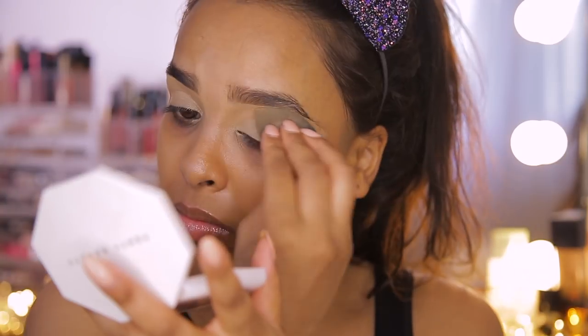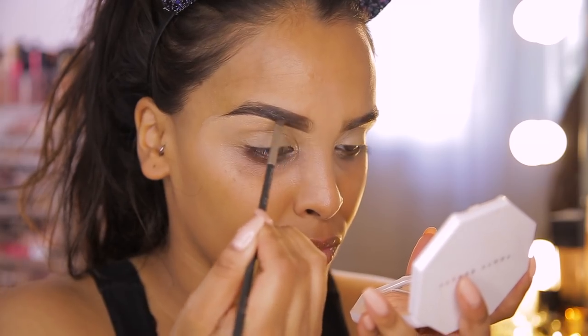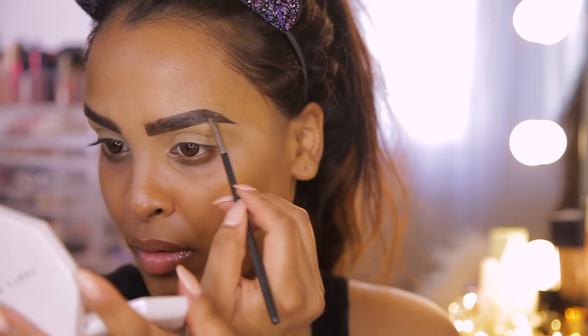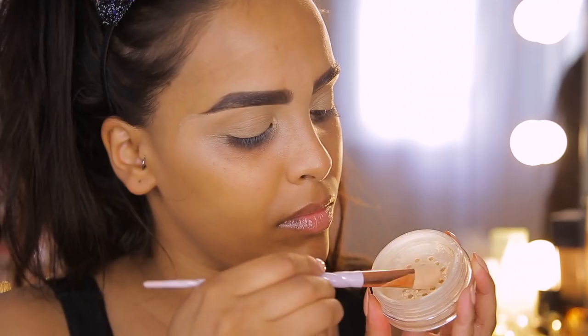For brows, I'm going to use my Freedom Pomade in the shade dark brown to fill in my eyebrows. It's very similar to the Anastasia Beverly Hills one but very affordable, so if you want a pomade, try this one. I want quite a big brow today. Once the eyebrows are done, I'm going to set underneath my brow and on my lids with the LA Girl Pro Powder HD Powder in Banana Yellow.